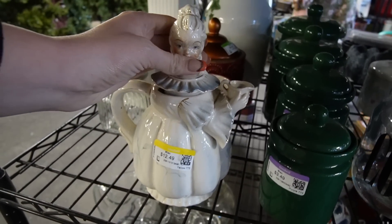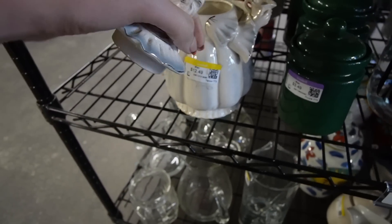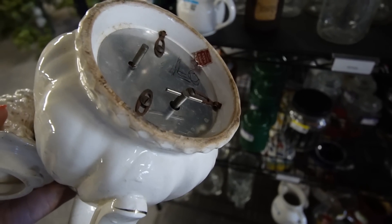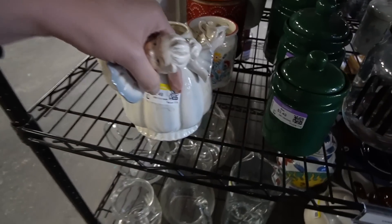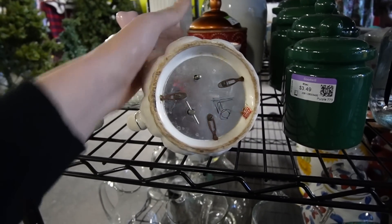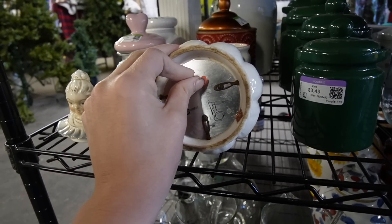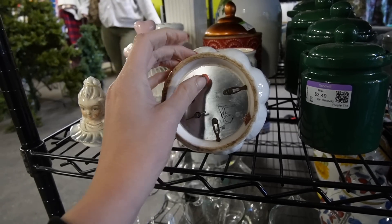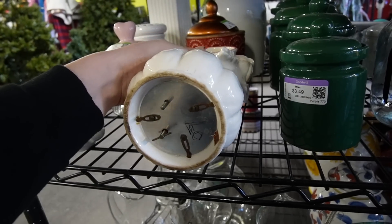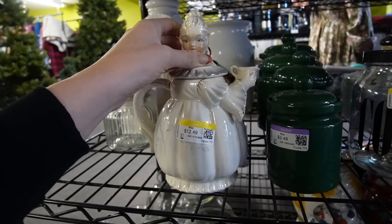That is a fun teapot. She needs to have her face cleaned off. Is she Japan? She is. She's Lipper and Man. She's supposed to be musical. I don't know if I want to mess with a musical teapot, to be honest. She's probably not going to work. I don't really want to mess with that. If she was just a teapot I'd probably grab her, but she's not working.